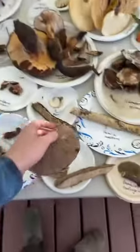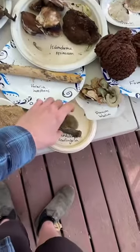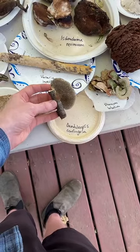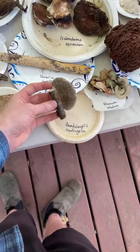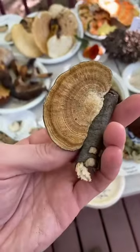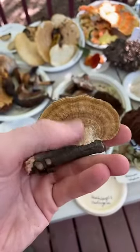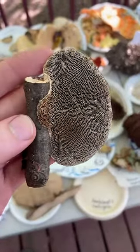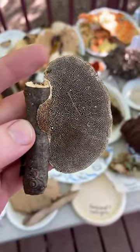Check out the cool gills on this polypore. There's another species, Daedaleopsis confragosa, something like that — so that's another polypore. You can see all these striations of rings of growth on the cap here and some really cool maze-like gills, which is really, really neat.